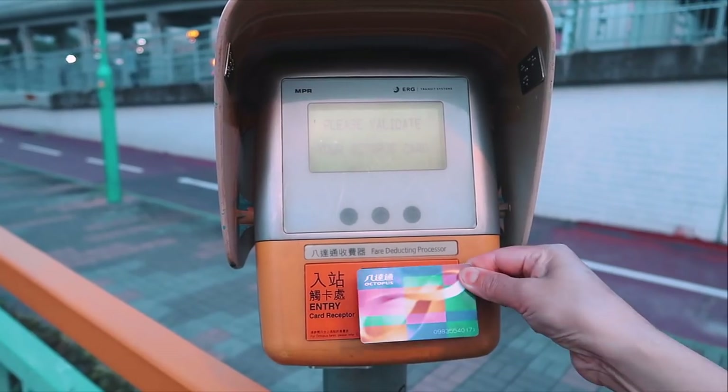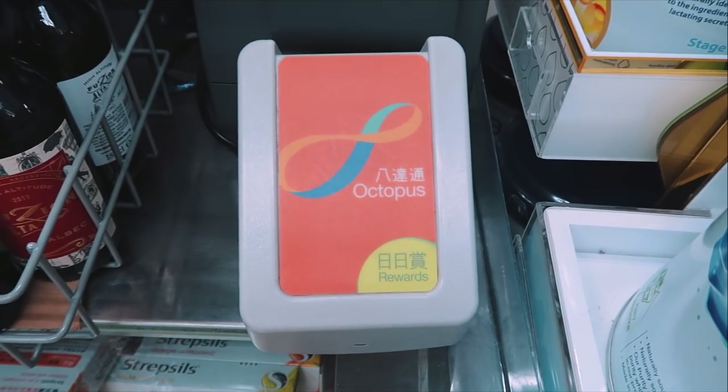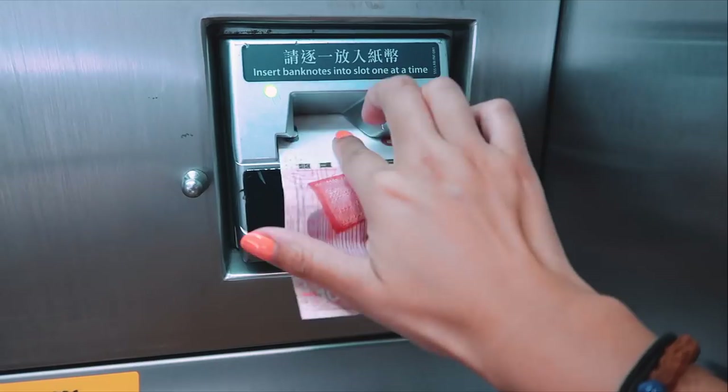Number three: You must get an Octopus card. You don't have to, but it will help you out a lot. You can get one at the airport or most 7-Elevens dotted around Hong Kong. It's a prepaid debit card — actually a more advanced version of London's Oyster card — because you can use it across all eight different modes of public transport, hence why it's called the Octopus card.